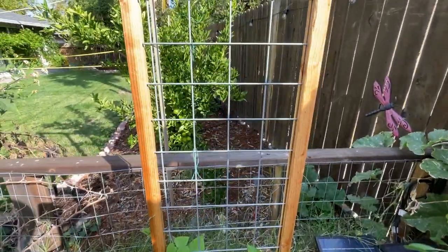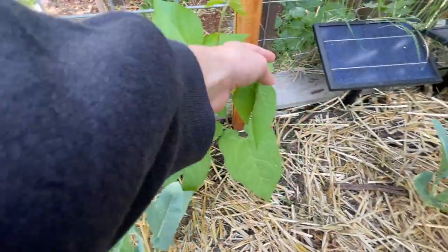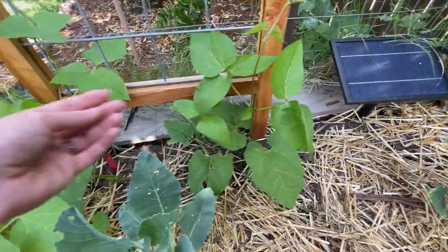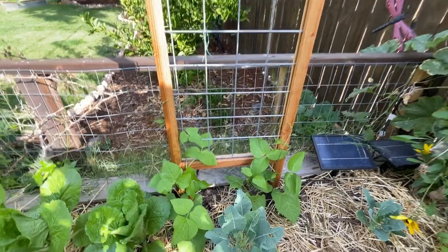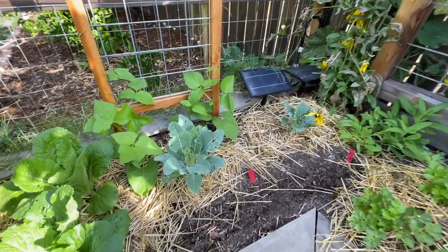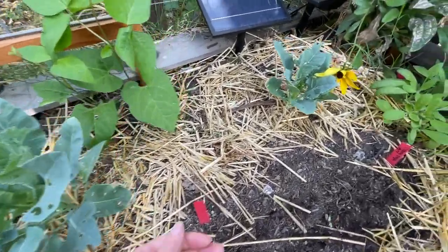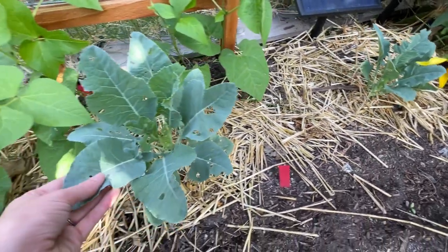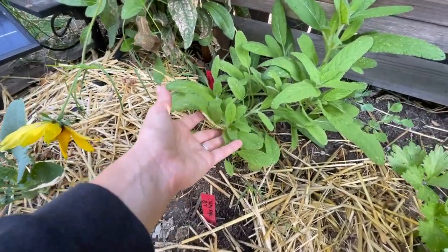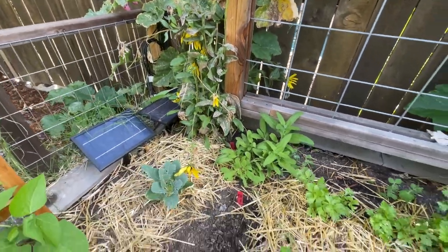And then on this little trellis, I planted some beans — these are scarlet runner beans. I really just planted them more so for the flower than the bean. Really excited to get some vining flowers up here. And these two brassicas are some more cauliflower. Cauliflower likes lots of room, so I planted the last two right over here. We have some more flowers back here — some clary sage that's looking really good, and another rudbeckia.